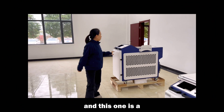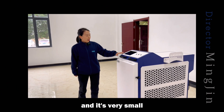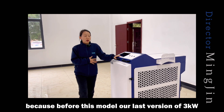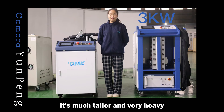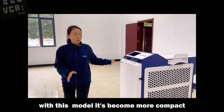This is the newest model — a 3 kilowatt chiller built in. It's very compact because the previous version of the 3 kilowatt handheld laser welder chiller was much taller and very heavy. With this new model, it has become much more compact.